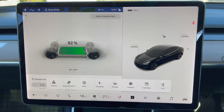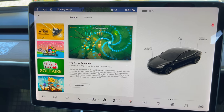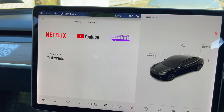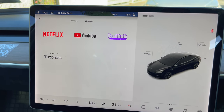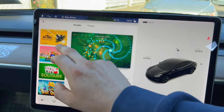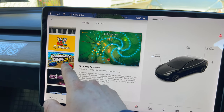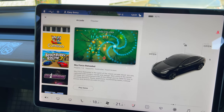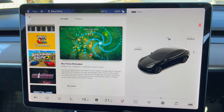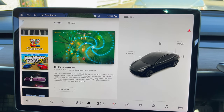There's entertainment as well — say you're parked up wanting to eat food, you can click on YouTube and watch videos. There are some games too. My favourite is Beach Buggy Racing because you can use the brake pedal and the steering wheel to drive — so literally you're in the car park with your wheels turning. It's really interesting.